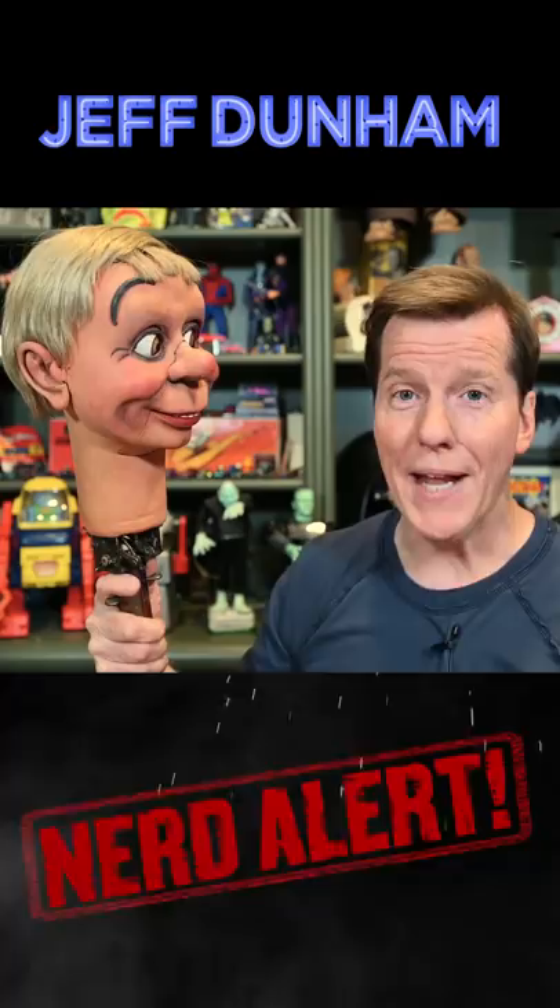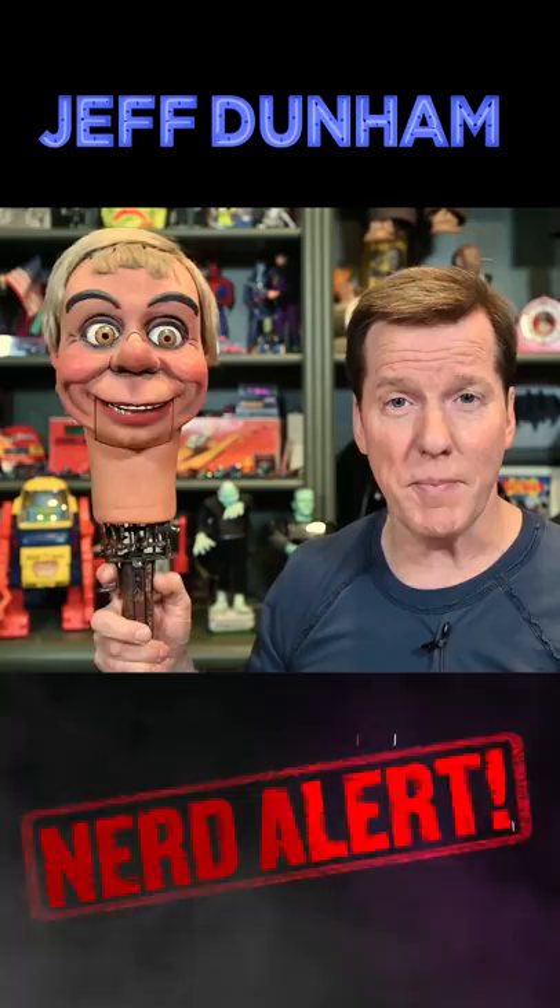Hey everybody, our Nerd Alert today is about one of the coolest and most complicated ventriloquist dummies ever built. Like Ollie here, built in 1937 by George and Glenn McElroy.